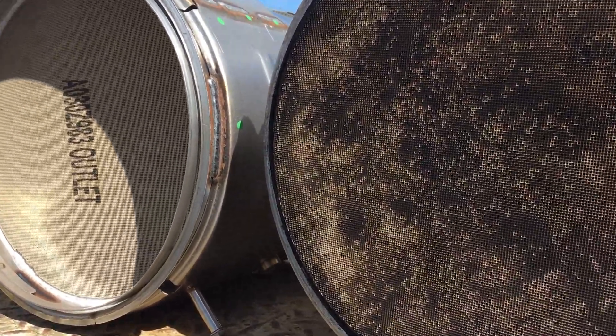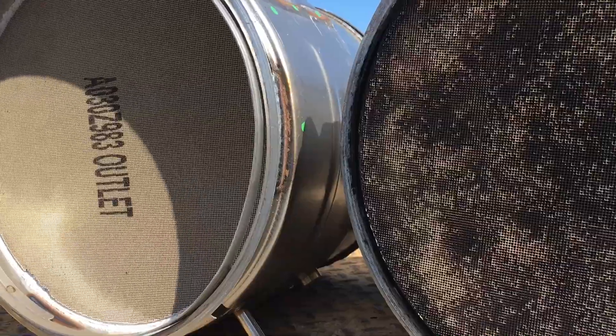I'm going to replace this DOC, run a regen, and make sure we're getting the proper temperatures and having a proper regen.